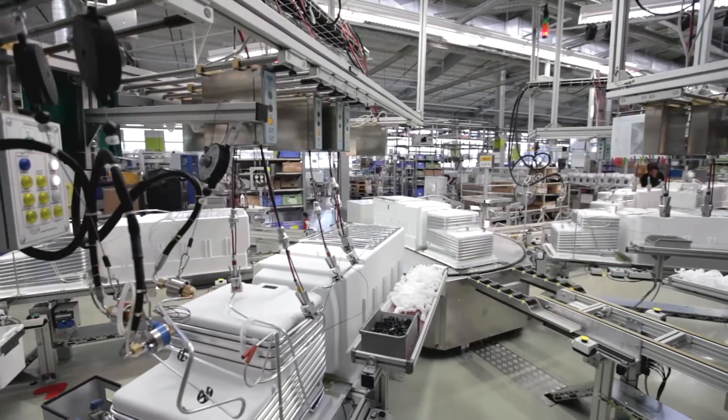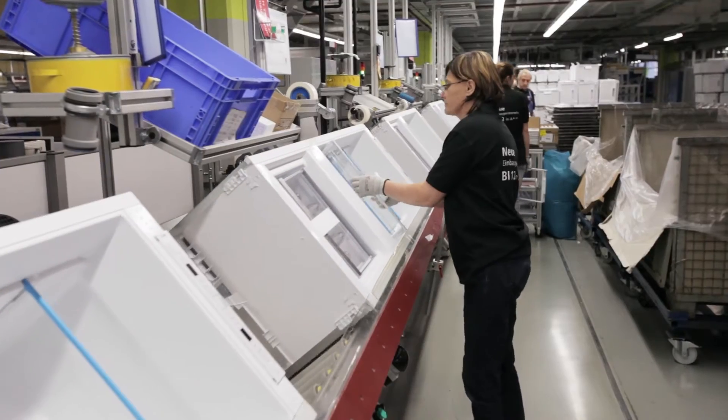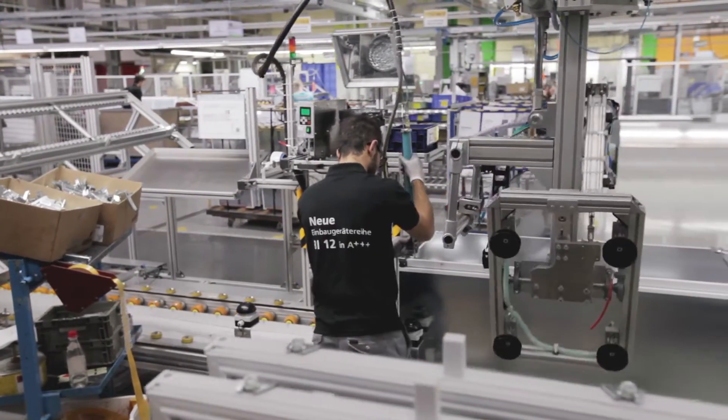With its state-of-the-art production lines, the factory is at the forefront of Industry 4.0. All the lines, including many of the machines developed by BSH experts in Gingen themselves, are networked using sophisticated robotic technology.